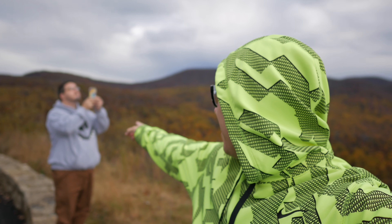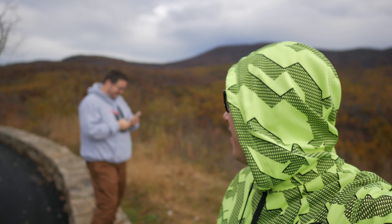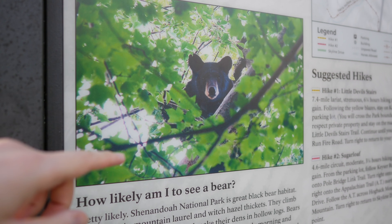Greetings, earthlings. Guess what? It's Banakwa. I'm out here in the middle of the Shenandoah Mountains. There's a forest creature over there. They said there would be bears here, so... He looks ferocious too. Don't eat me! Don't eat me!